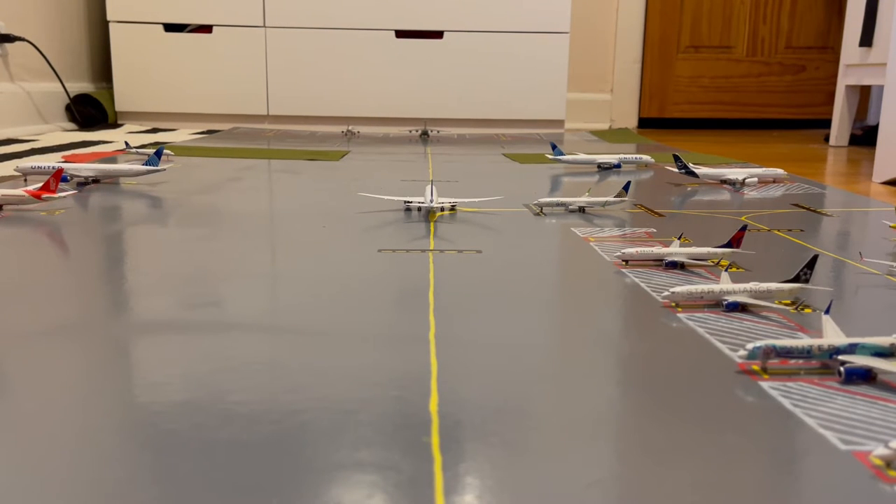What is up everybody, Garden State Aviation here back with another video. This is the August 2021 Newark Liberty International Airport update. Without further ado, let's get started.